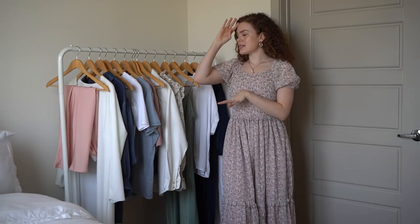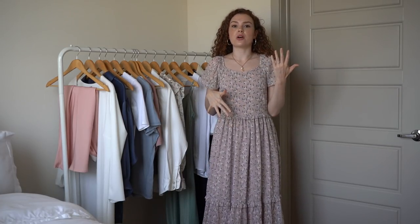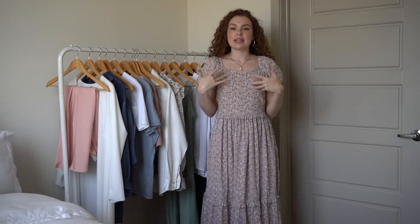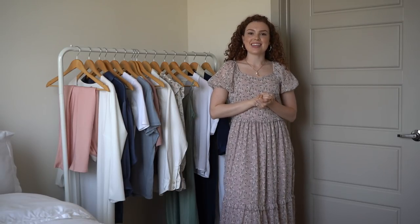Those are all the essential pieces that make up my summer wardrobe. I hope this was helpful and gave you some ideas on how to mix and match pieces you already have or might want to invest in. If you liked this video and want to see more fashion content, please let me know and I'll catch you guys in the next one.